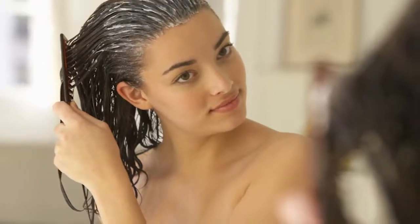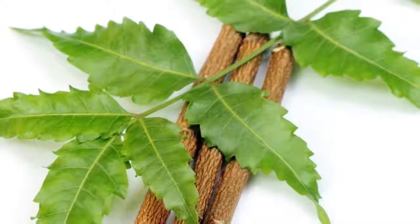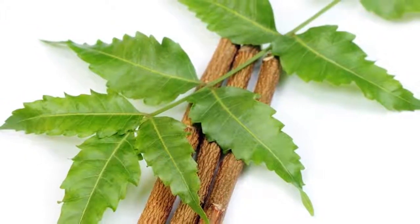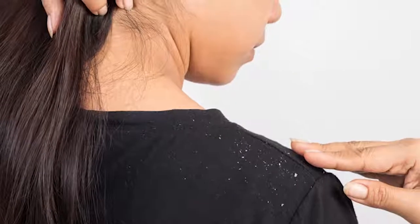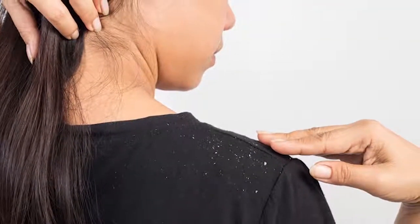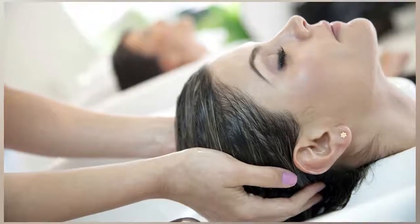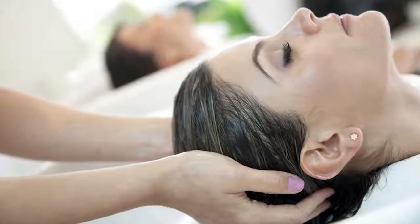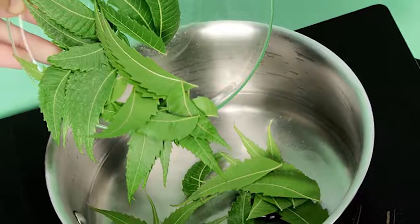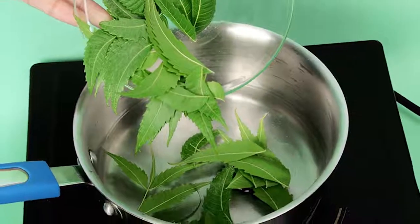Another remedy is neem. All of us are aware of the role that neem extract plays in almost all skin medications, because of its antibacterial and antifungal properties. Use a very diluted version of neem for the scalp, as a concentrated version may irritate the skin further. You can boil the neem leaves in water and use that.